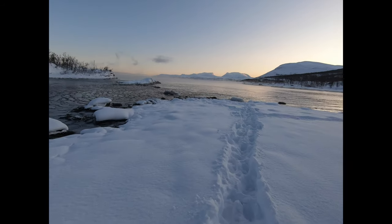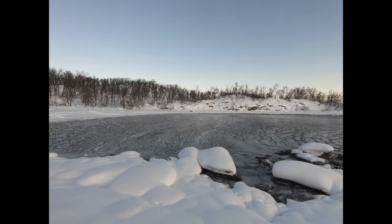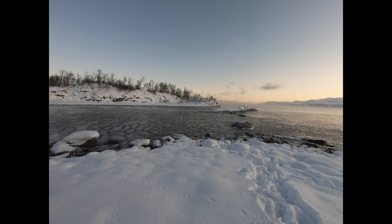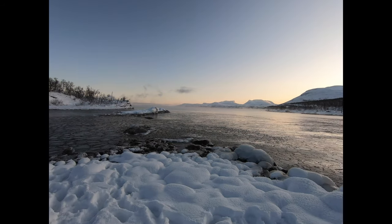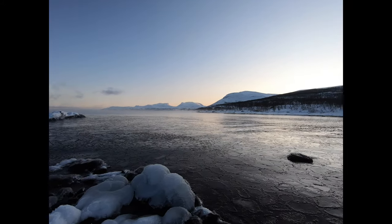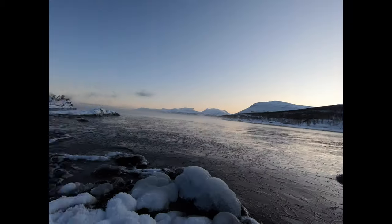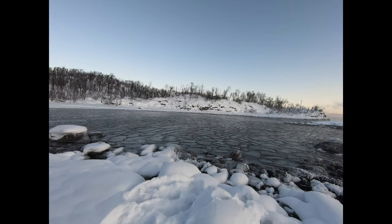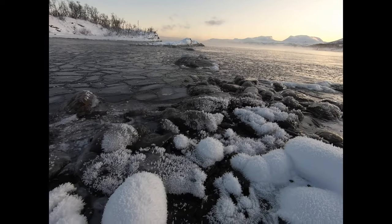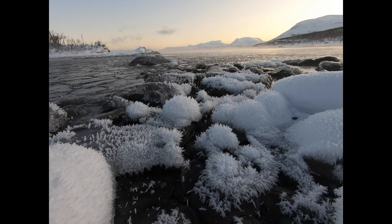Here you can see the transition from solid ice platelets — this stuff which looks more like lizard scales — moving to this stuff which is just loose bits of ice, and then over there you have the water itself. I want to get right down to this stuff; this is some of the stuff I wanted to try and photograph properly.